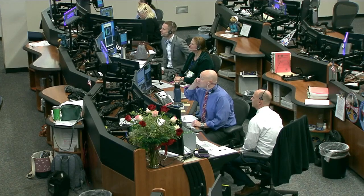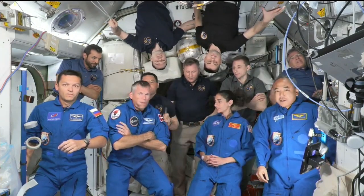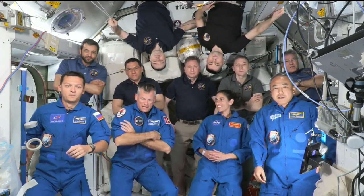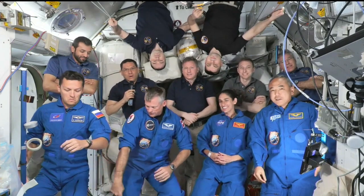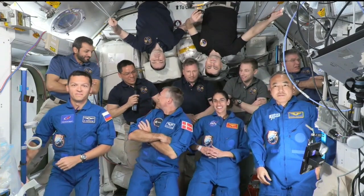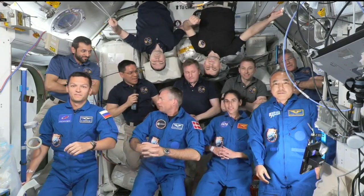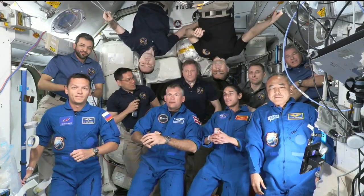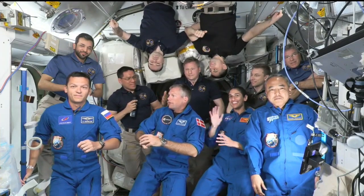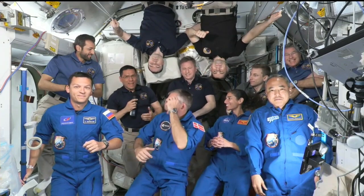Station, this is Houston. Are you ready for the event? Houston, this is Station — we are ready for the event. Station, please begin your welcoming remarks. On behalf of Expedition 69, welcome to the ISS. It is an honor to have Crew 7 with us. Congratulations to the NASA and SpaceX teams — amazing job once again on successfully and flawlessly getting our crewmates up here. Welcome to the team. Thank you so much to the NASA team, the SpaceX team, and to all the agencies. What an amazing crew. We look forward to the next few months and we're going to have a lot of fun together.